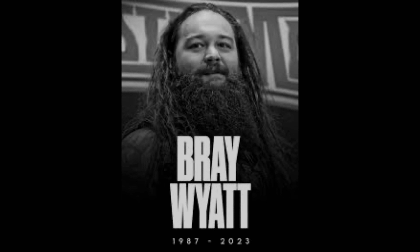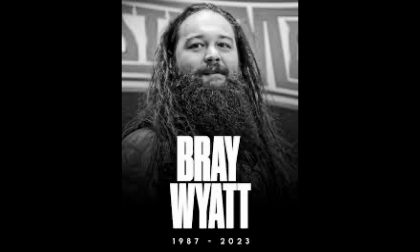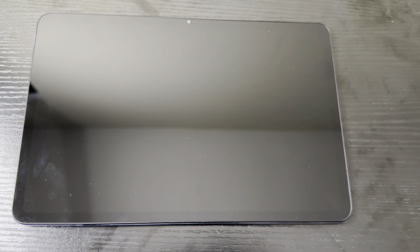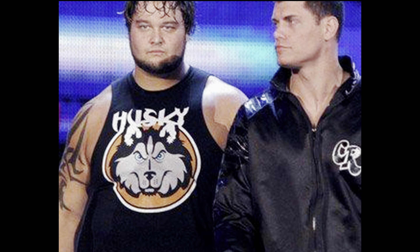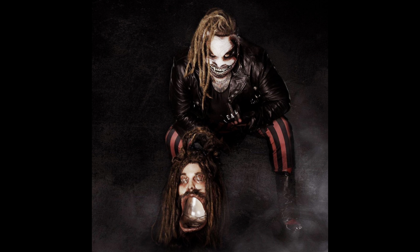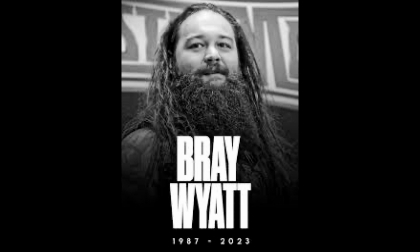What's up guys, this is JC and welcome to ETG Reviews. First thing first, I just wanted to say rest in peace to Wyndham Rotunda, also known as Bray Wyatt. He was a phenomenal wrestler, a great storyteller, and he was well loved by the WWE Universe and also his family and friends. I remember when he first came out as Husky, then he changed himself to Bray Wyatt, and the last we know him as the Fiend.